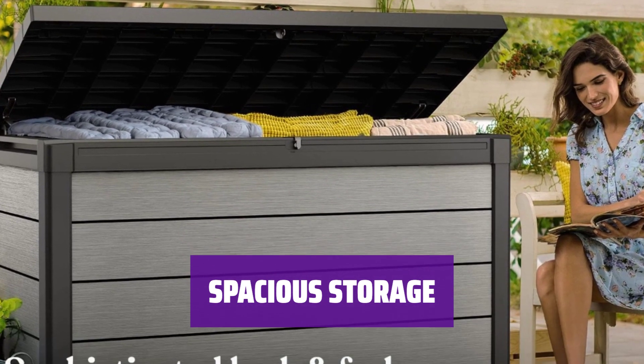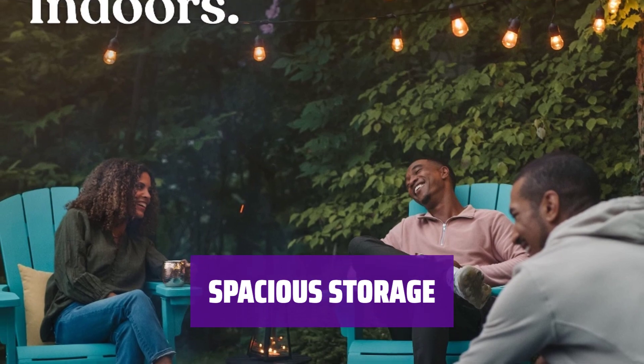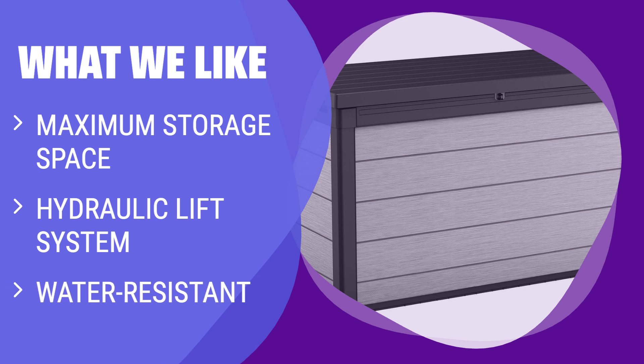The Keter Denali 200-Gallon Deck Box offers maximum water resistance, making it a great choice for protecting your outdoor items from the elements. With a 200-gallon capacity, it provides ample storage space for all your outdoor essentials. What We Like: If you need maximum storage space with easy opening and water resistance, you should consider this. No handles and not for seating, but great for storage.